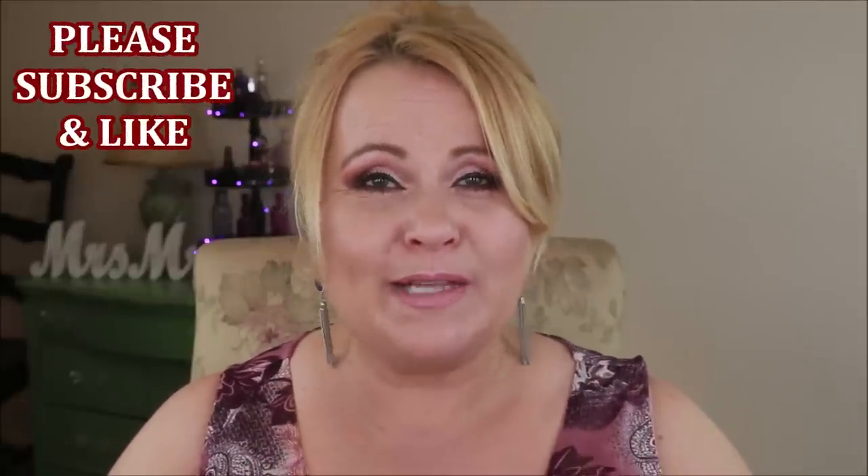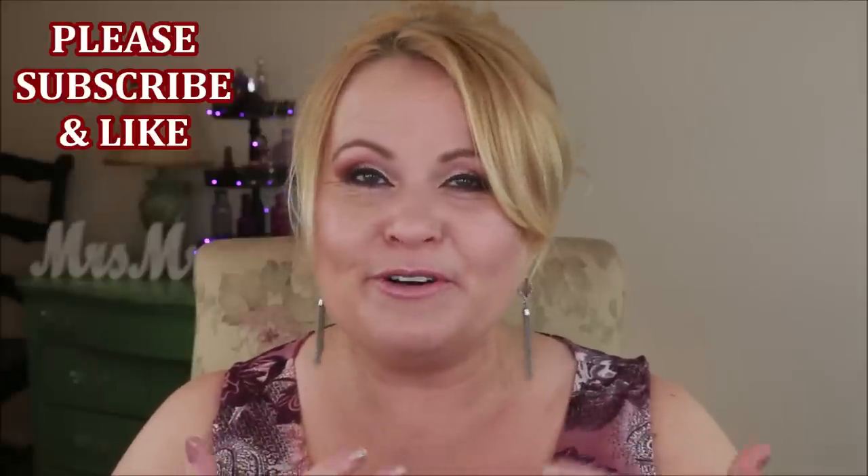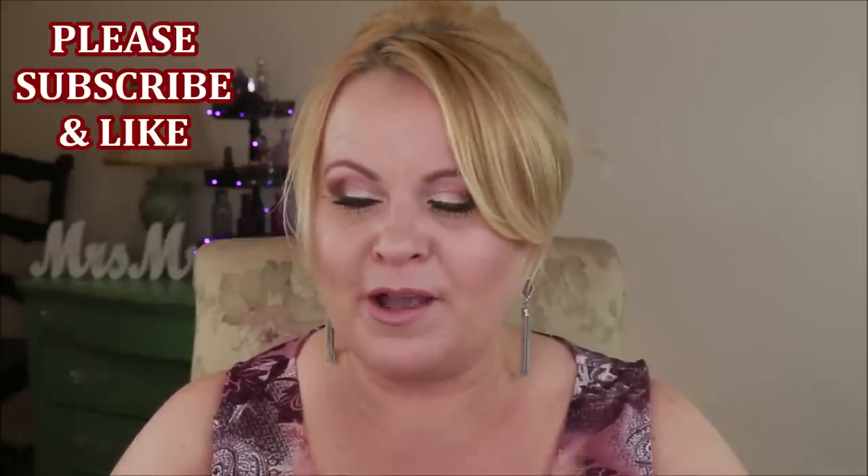Hey there YouTube family, hope everybody is doing good. I'm going to be bringing you a very small drugstore haul — these are products that I've picked up recently, quite a few of them on the recommendations of different YouTubers and you guys. I wanted to make sure I showed them to you and told you a little bit about how I feel about them so far. If you like what I'm doing with my hauls and reviews, please give this video a thumbs up. 99% of this is drugstore but I do have one thing that is not drugstore.